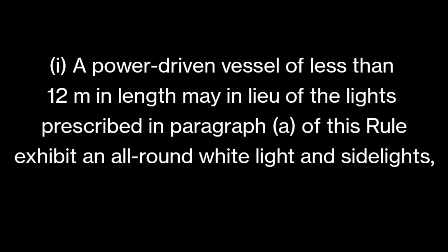Rule 23(d) part one: a power driven vessel of less than 12 meters in length may, in lieu of the lights prescribed in paragraph (a), exhibit an all-round white light and sidelights. So she can skip the two masthead lights and the sternlight, and instead show one continuous all-round white light plus port and starboard sidelights. This option is given because it is very difficult to fit all the lights on such a small vessel.